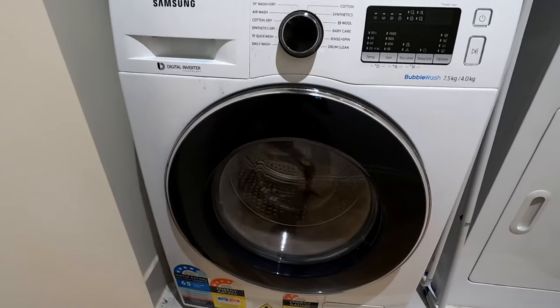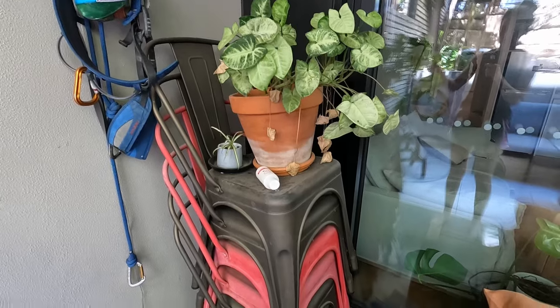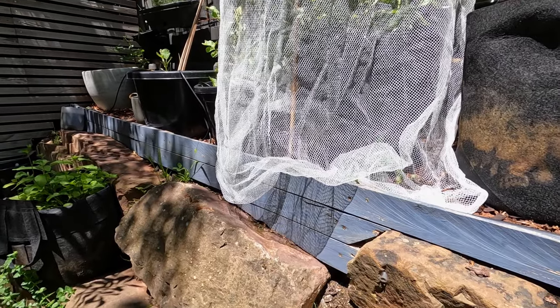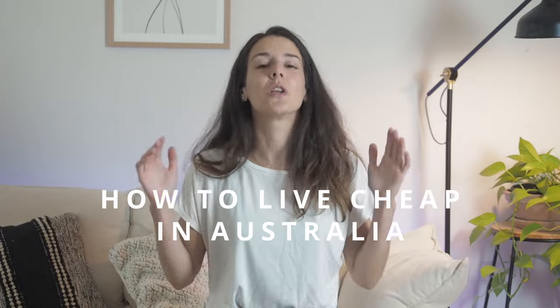This is a secondhand fridge, a secondhand washing machine, this is a secondhand TV, a secondhand terrace. Oh, and I got this fence from the street — believe it or not, you can live cheap in Australia, or relatively cheap. In this video I'll give you lots of tips on how to live on a budget when you are here in Australia, so if you're interested, keep watching.